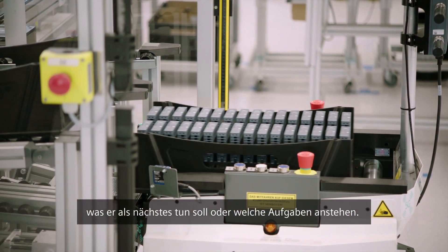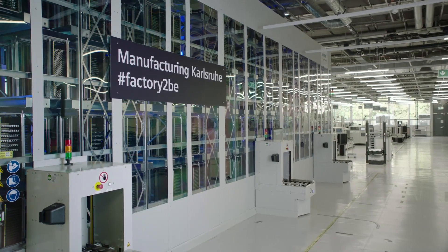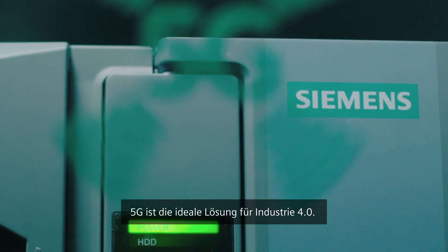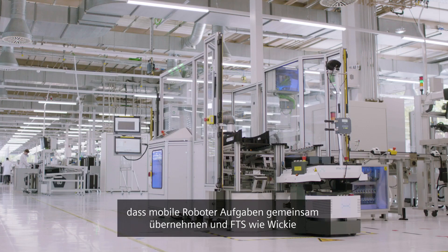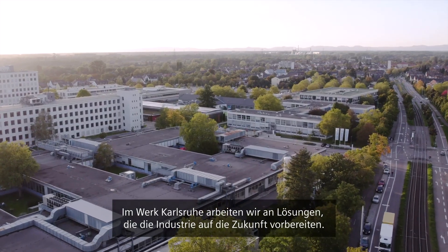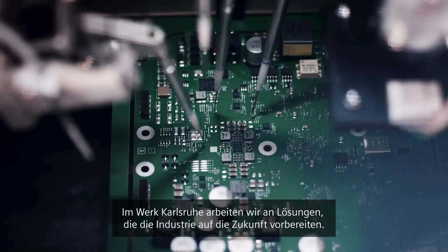Here in Karlsruhe, we use a private 5G frequency band so that nobody can interfere with our processes and our data stays in our hands. 5G is perfectly suited for Industry 4.0 — it offers great wireless connectivity that allows mobile robots to share tasks and HEVs like Wiki to be used in production smoothly and efficiently. And at the Karlsruhe manufacturing plant, we are working on solutions that are preparing industry for the future.